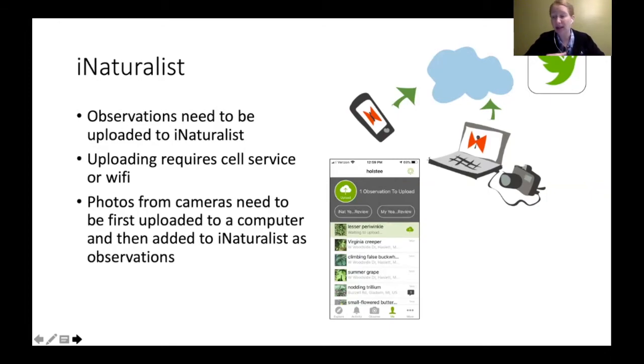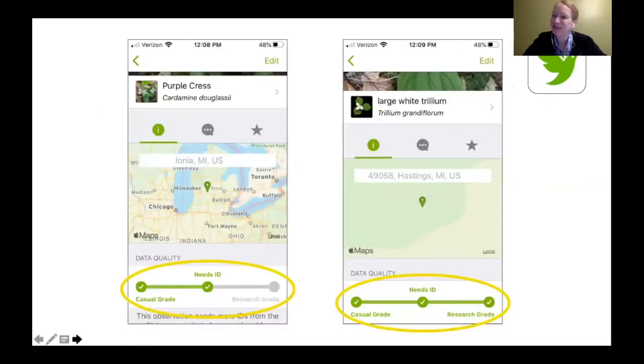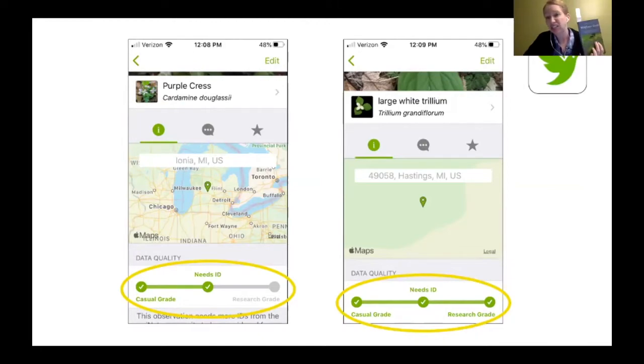You don't have to be connected to cell service while you're out there — take the picture, bring it back, and upload it once you get internet. The great thing about iNaturalist is you get someone double-checking your work. You take a picture, say 'I think it's this,' and it goes into 'needs ID.' Somebody else looks at it, and if they agree, it gets upgraded to research grade. If they think it's something else, they'll tell you — I've had back-and-forth conversations with someone trying to identify something, and you don't get that feedback from a book. That's why I like it so much.